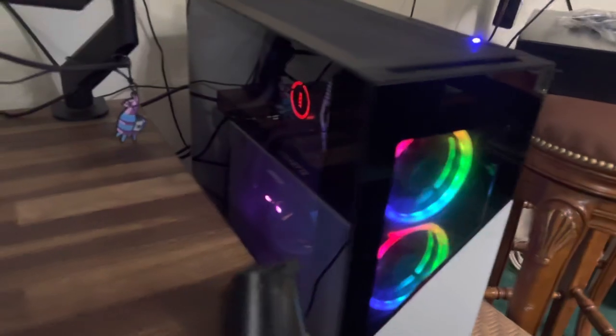For the PC over here — bought it as a prebuilt CyberPower PC, but I ended up switching out like half the parts two weeks ago. Now it has an i9, a 3070, and a different cooler.